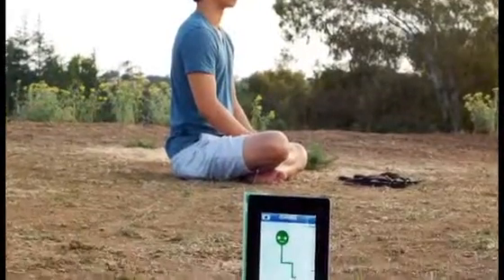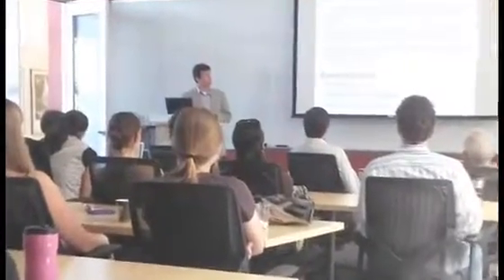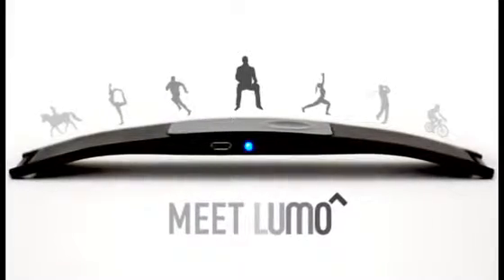What else can we do with Lumo? We're launching an SDK so that anyone can interface with Lumo and build the next generation of physical apps powered by human movement. We have exciting plans for bringing good posture and movement back into our daily lives. And that's where we need your support, Kickstarter, to help us get to manufacturing so that we can deliver Lumo Back to our early backers.